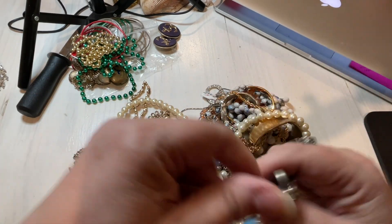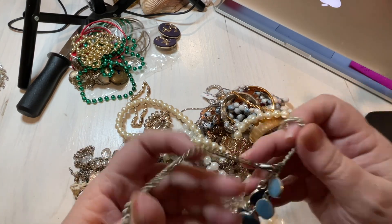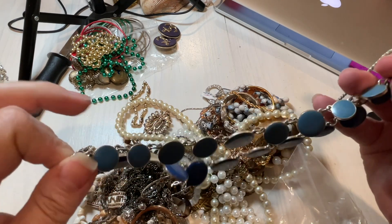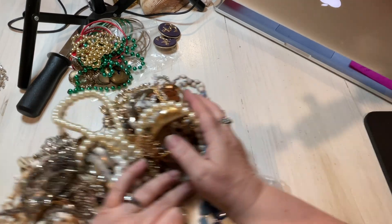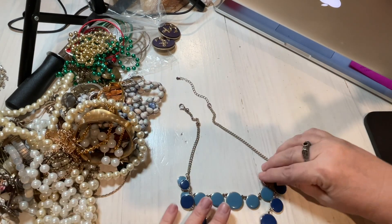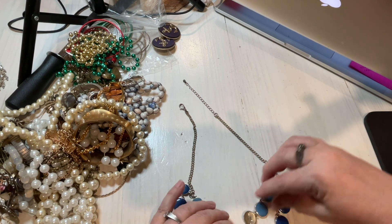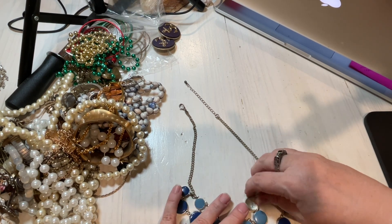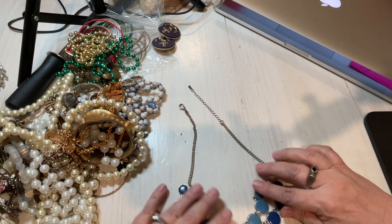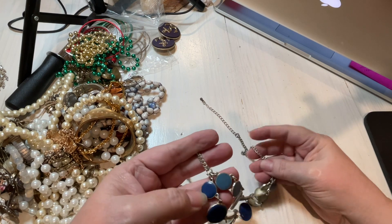Here we have a blue statement necklace. It's two-tone blue, and let's say $2 for this one. It looks like enamel. Nice.